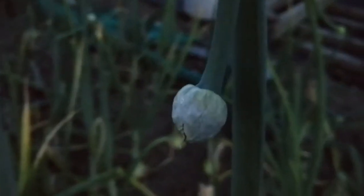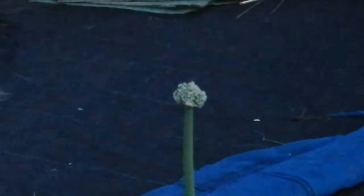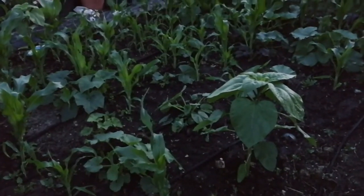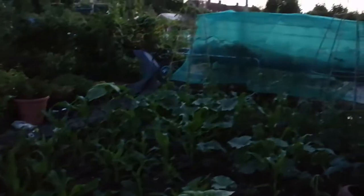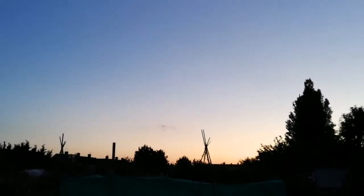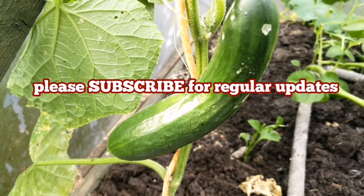Many of these onions are going to seed — this is our neighbor's. As you see, many of the seed heads — this one is actually going to burst into flower. And this is what happens when you plant onions from sets. Although you can avoid this by just planting them at the spring equinox, not in the autumn or winter.